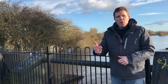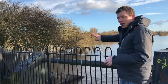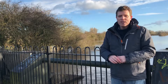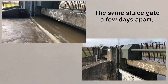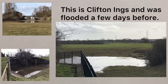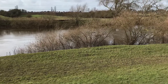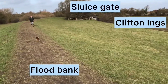Here at the north end of Clifton Ings, we're on one of the sluice gates. This sluice gate is allowing water coming down from the flooded River Ouse through and off into the distance onto Clifton Ings. By doing that, it lowers the level of the river within York city centre. Flood banks and embankments have been constructed to increase the capacity of the stored water, meaning the river level in the city can be lowered by around 15 centimetres.